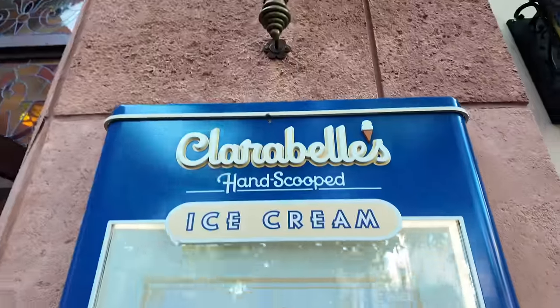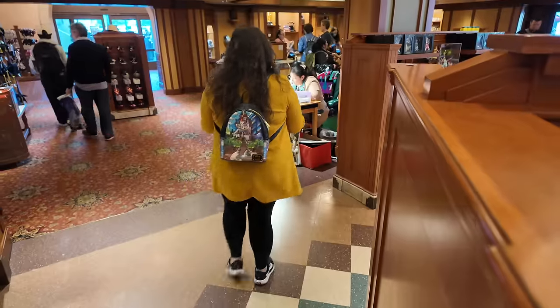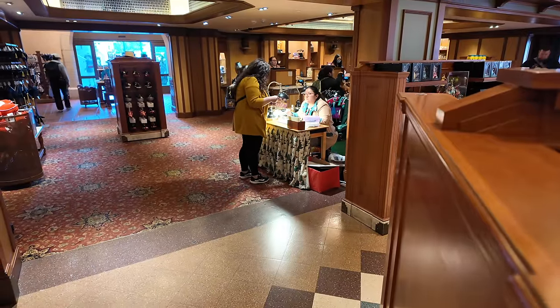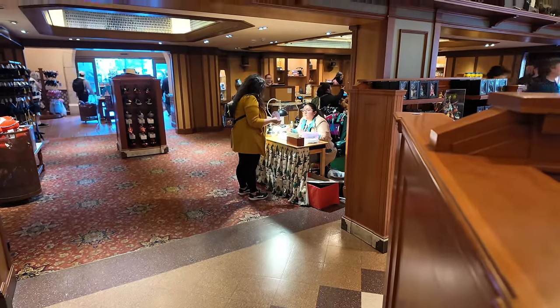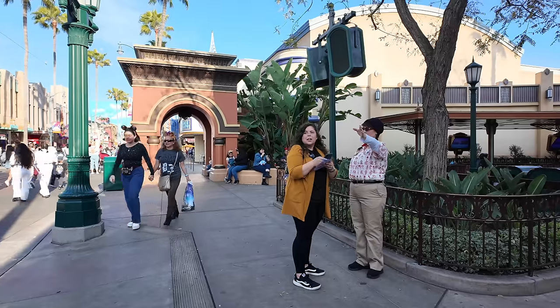I have no idea where it is. I asked another employee who pointed me across the way toward Gone Hollywood. Word on the street — from about five employees we asked — we were led astray and given bad intel. I think one lady didn't want to get bugged anymore, so she sent us in the wrong direction.